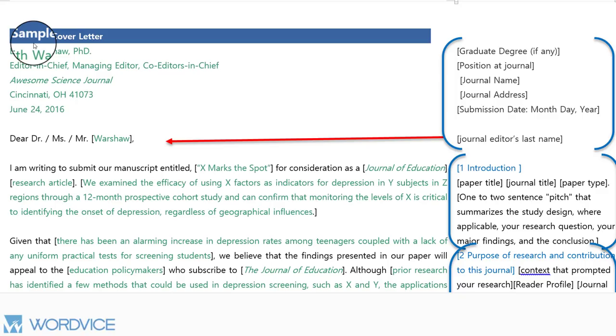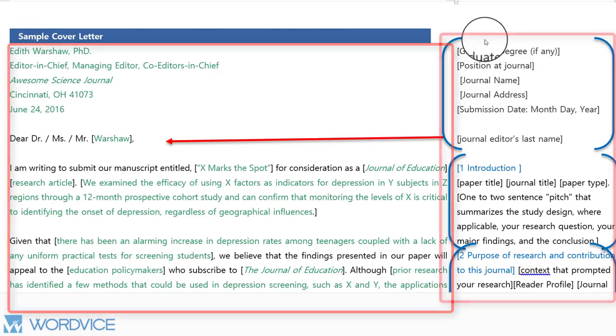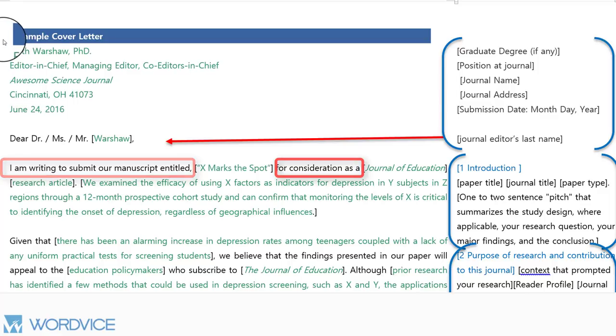So here is a sample of the journal submissions cover letter. On the left-hand side, in green, is the sample we have composed. On the right is the information that you need to input. And here in black is the template language you can use when making your own cover letter.